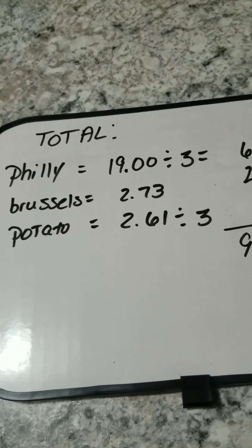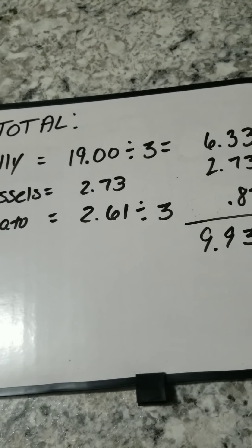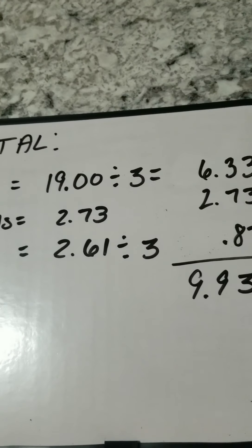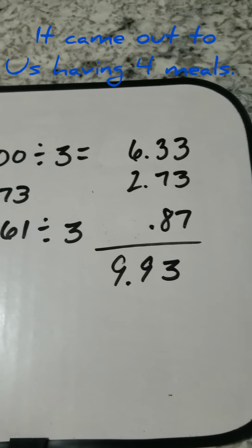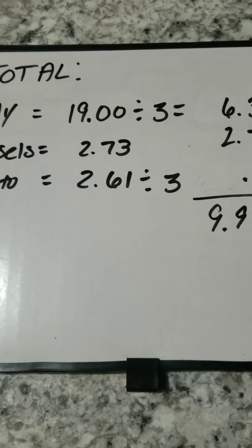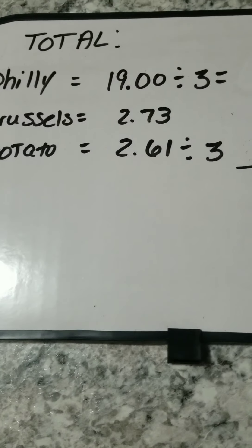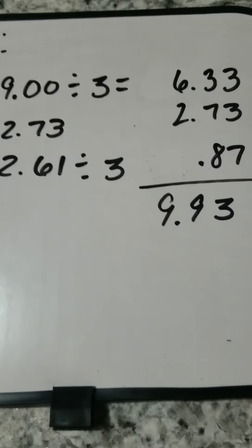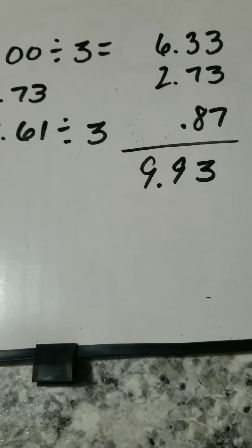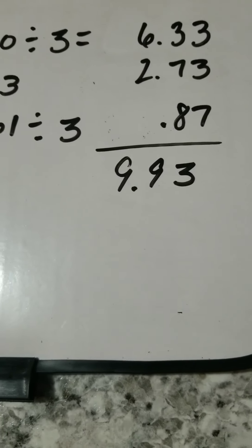The total for the Philly cheesesteak pasta came out to be $19 — it was really expensive, but I should get at least three meals, so that came out to $6.33 per meal. The Brussels sprouts were $2.73 — no leftovers, so that's an automatic $2.73. The garlic ranch potatoes came out to $2.61, and I have leftovers which I can chop up and put in with eggs for breakfast at $0.87. So the total per meal is $9.93 to feed three people.